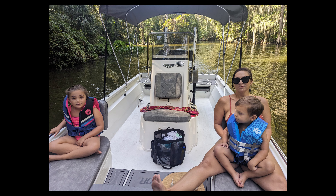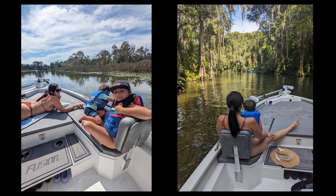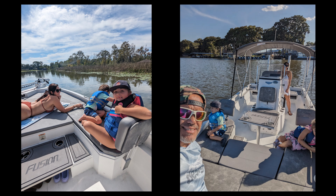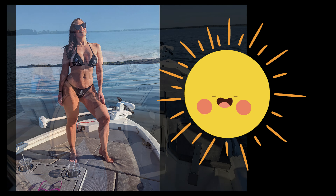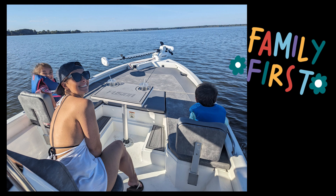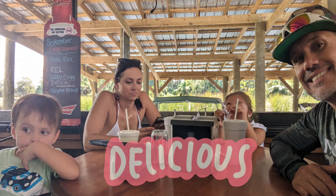Explore the sights and sounds of the Harris Chain in central Florida. Grab a little sunshine and vitamin D. Put family first. Add a stop at one of the waterside restaurants for a delicious bite to eat.